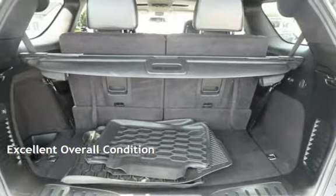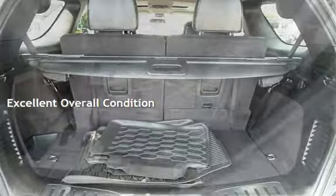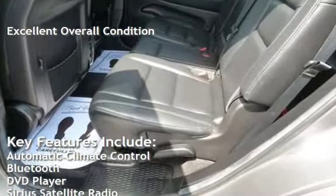This vehicle is in excellent overall condition. Key features include automatic climate control,